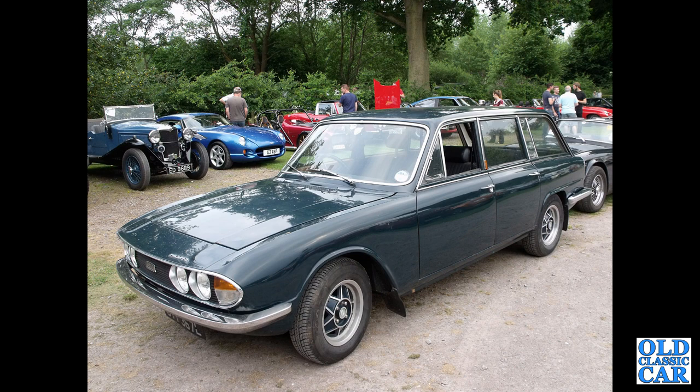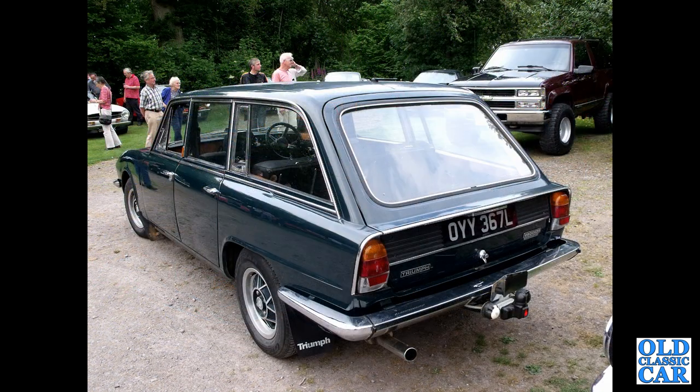First of two photos of OYY 367L — a 2500 estate, a stunning-looking car. They used the same back end as the Mark One. A big tow bar on the back of this one; loads of torque, so it could be great for towing a period caravan.